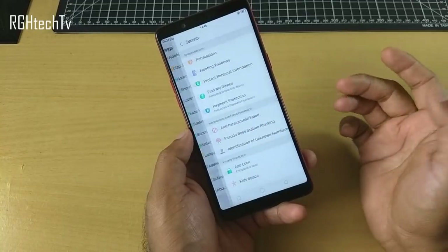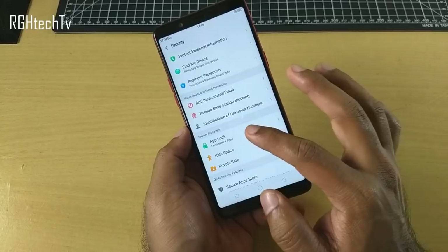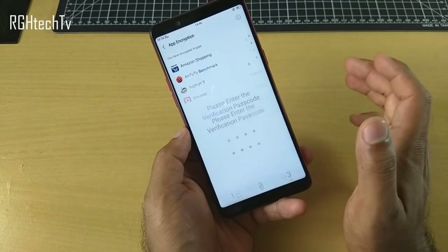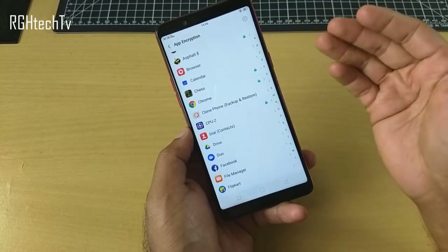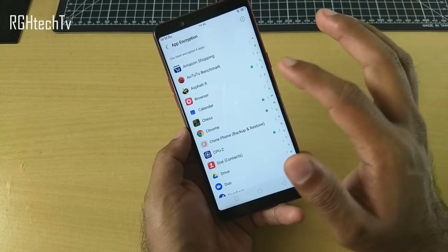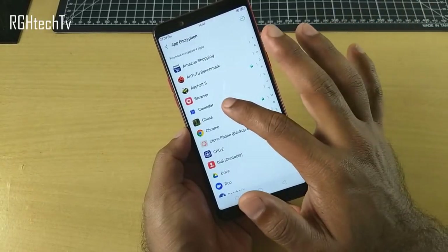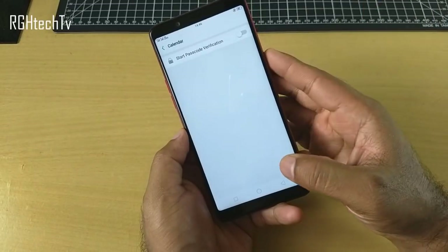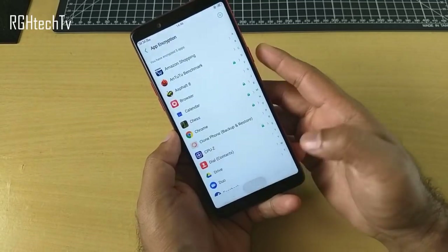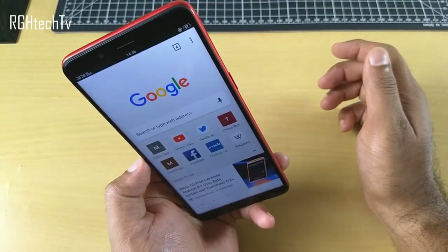Go to security, and here you can see app lock, kid space, and private safe. Click on app lock and enter the passcode. It will show the list of installed applications and you can select which ones to authenticate using face unlock. I've selected Asphalt, Chrome, Chess, and CPU-Z. If you want to add Calendar you can enable it too.